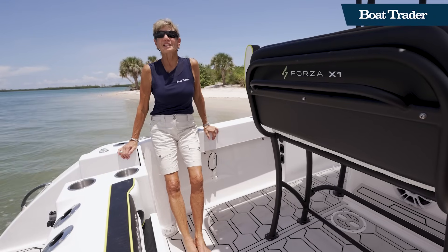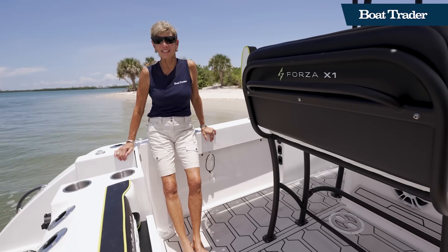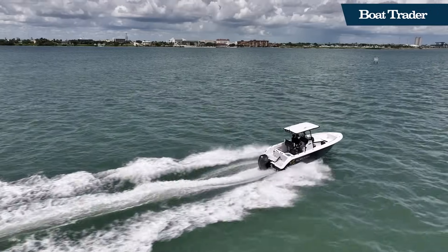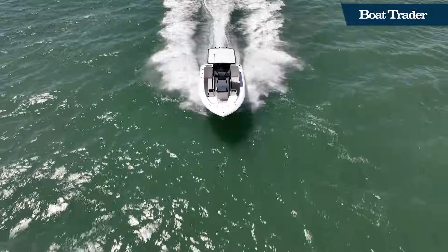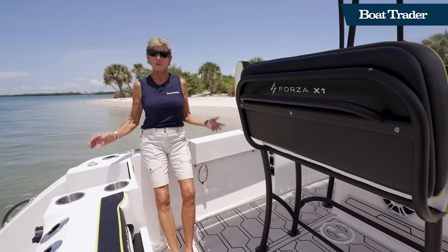Forza X1 had a mission to build an affordable, easy-to-run electric boat that would be accessible to everyone. No gasoline, no emissions — let's clean up our environment and still enjoy boating. That is what Forza X1 created with the F22.